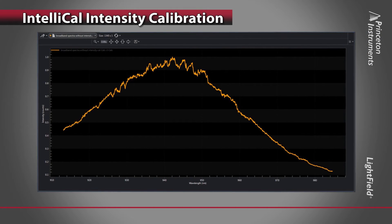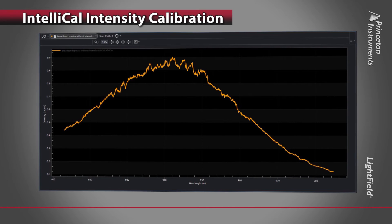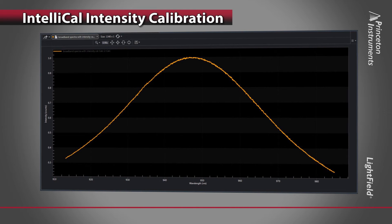Here's another example showing how intensity calibration can eliminate etaloning, or interference patterns caused by back-illuminated sensors. Here's the spectrum before intensity calibration. IntelliCal has completely eliminated the interference patterns.